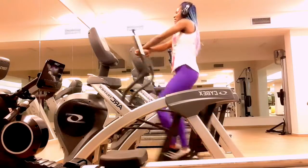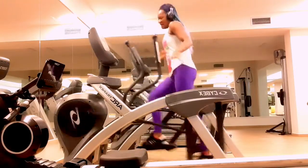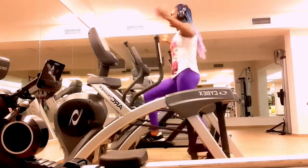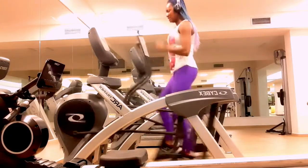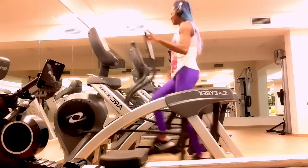Number nine: it provides a variety of options. The elliptical machine usually offers a variety of programmed exercise routines that mimic hill climbing, interval training, and other customizable options that can help you get the types of workouts you want.